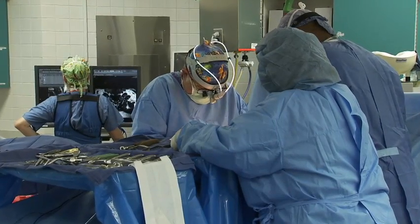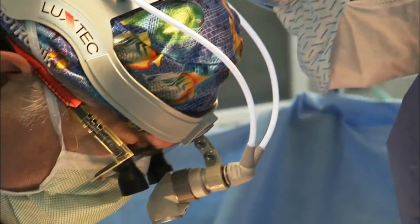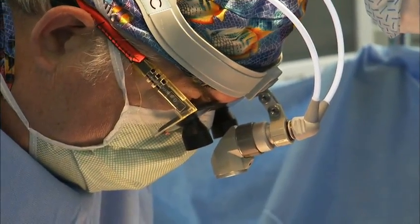Laminectomies — doing the procedure to open up the spinal canal — also have a fairly high success rate. Overall return of function is quite good after lumbar microdiscectomy surgery. Patients are usually able to get back to doing reasonably normal activities within four to six weeks after surgery.